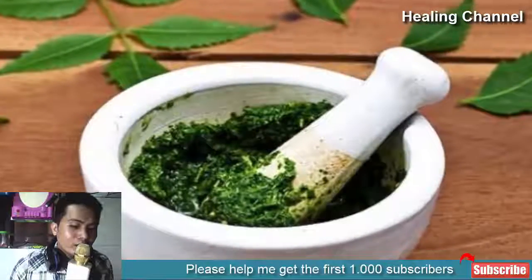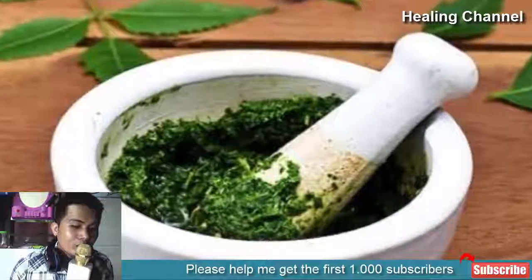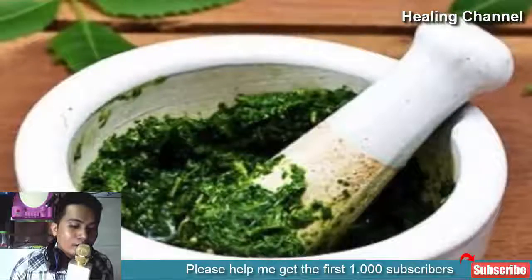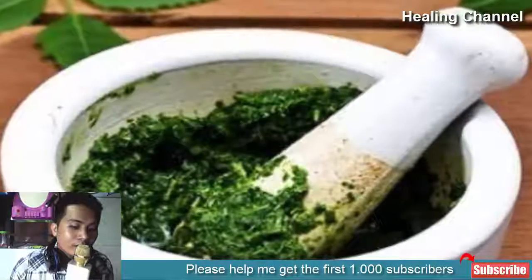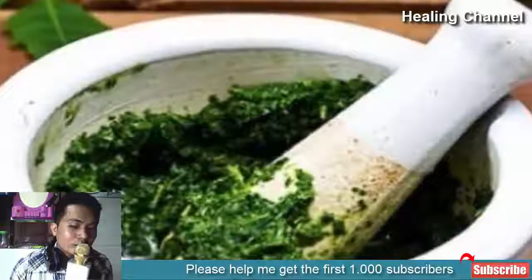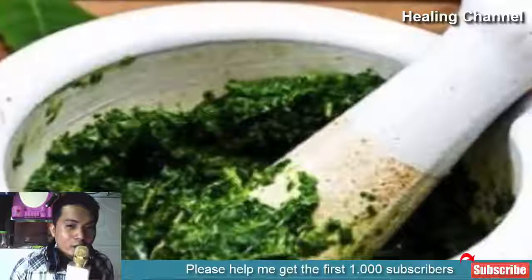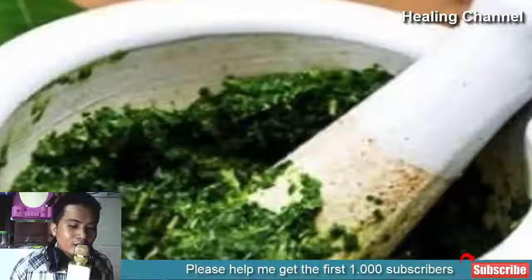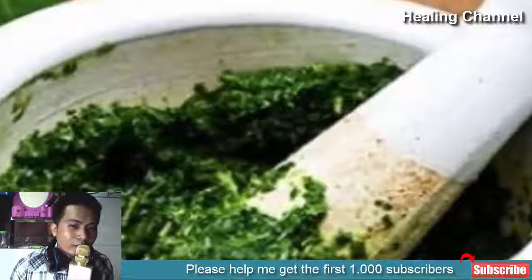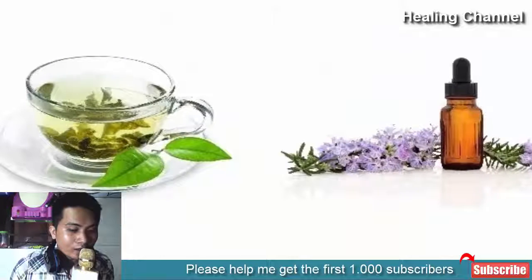2. Green tea and Indian lilac: Indian lilac leaves are the perfect choice for those who desire acne-free skin. The leaves are full of antiviral, antiseptic, and antibacterial properties which reduce skin damage. Take some Indian lilac leaves, soak them in water for two hours, then remove the leaves and add the water to green tea. Apply this toner regularly on your facial skin for marvelous results.